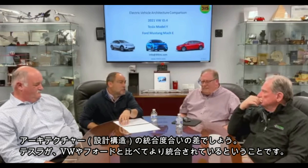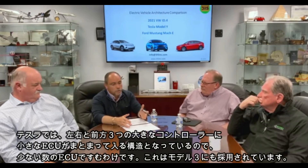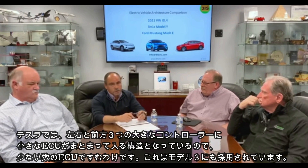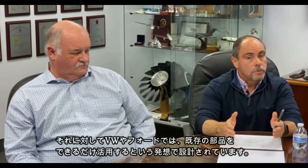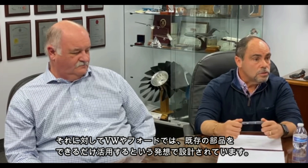It's the level of integration that Tesla provided in their architecture versus Volkswagen and Ford. Tesla has three large main controllers in the vehicle — the left controller, the right controller, and the front controller — in which they've integrated a lot of the smaller ECUs. That's why you see the significantly lower number of ECUs on the Model Y — the same architecture as the Model 3, by the way. Volkswagen and Ford maintain using some of the older parts they've still got on the shelf in those smaller ECUs.